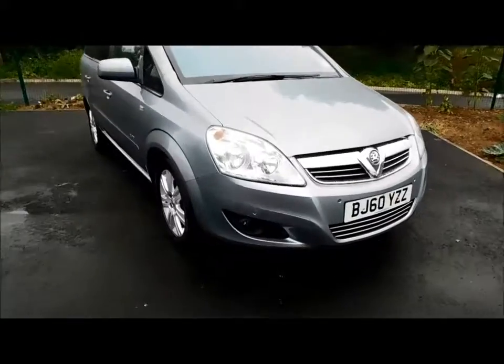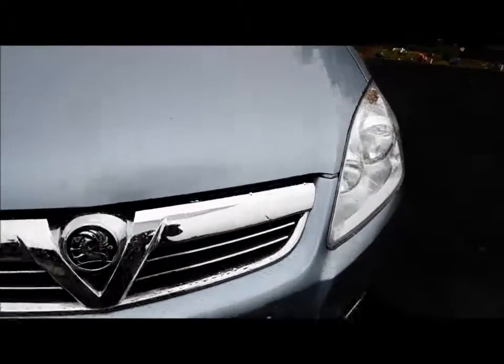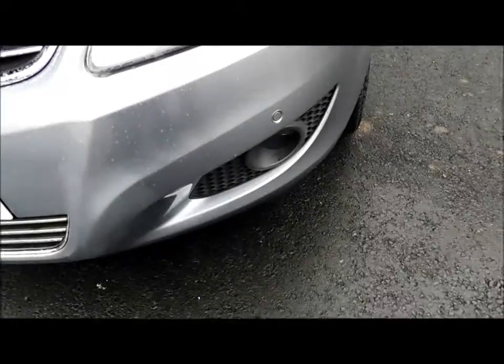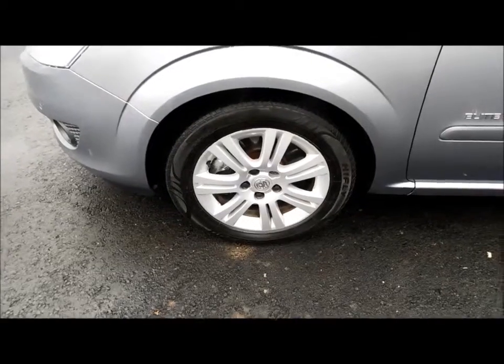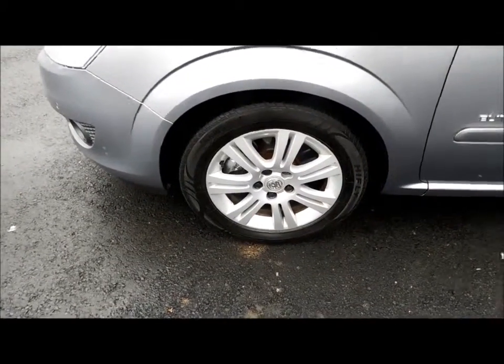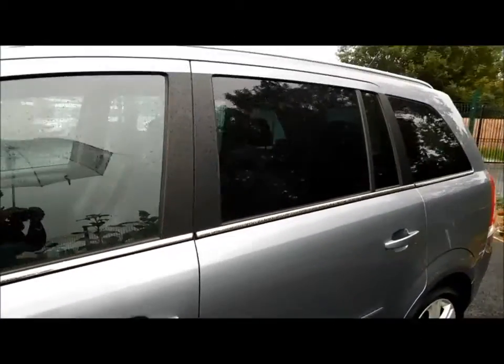Going around the vehicle, it comes with front parking sensors along with a lovely front chrome grille and front fog lights, 16-inch alloy wheels, colour coded mirrors and door handles, and privacy glass on the rear.